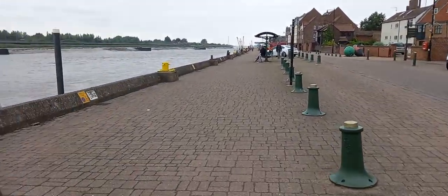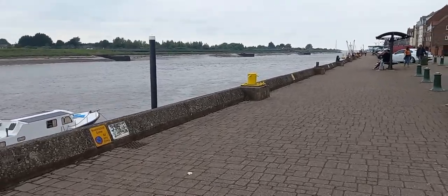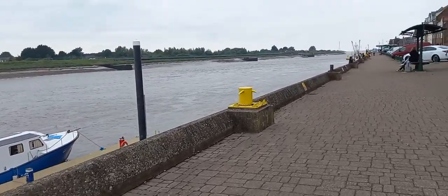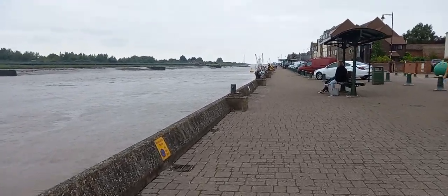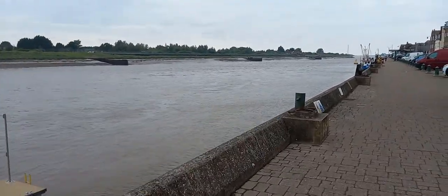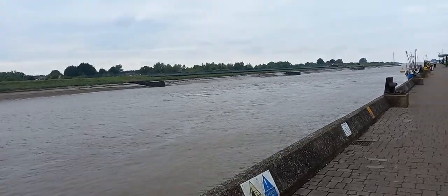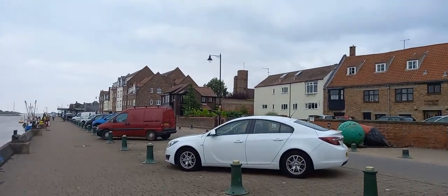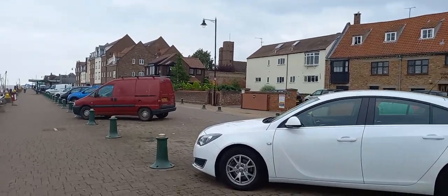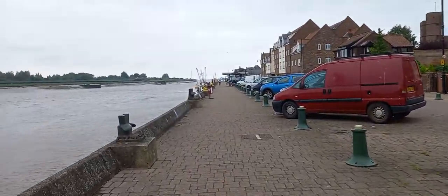There was one section that was dual pedestrian and cycle, but it wasn't segregated from traffic — it was along a dual-purpose pavement. But the rest of it was totally segregated. Absolutely brilliant.